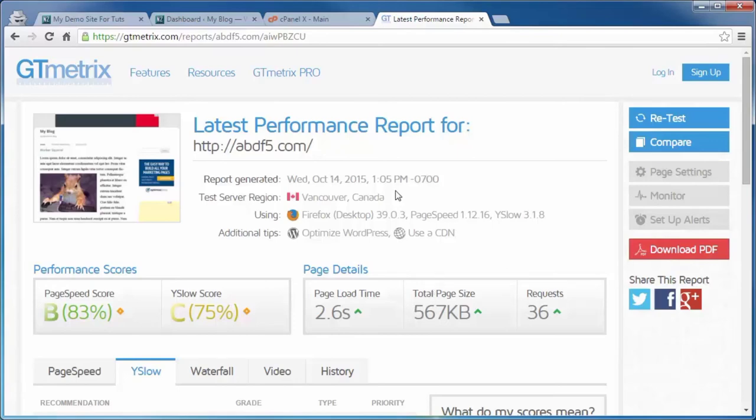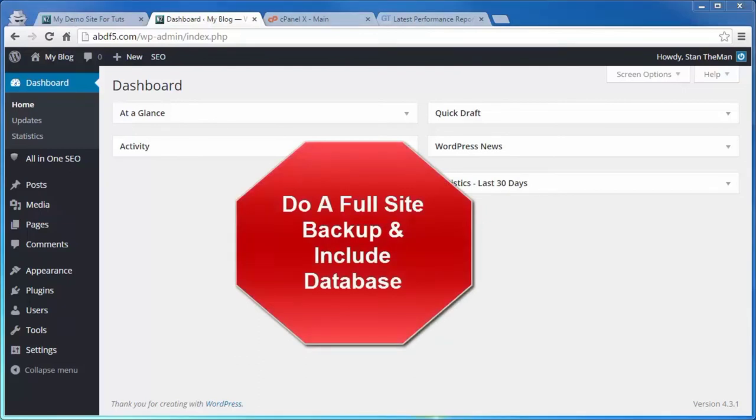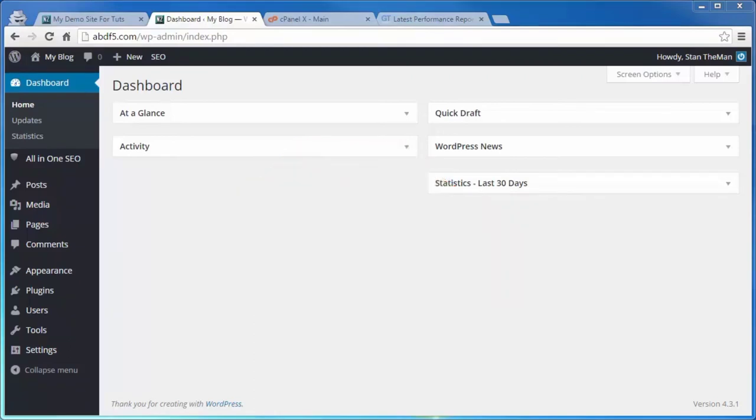Before jumping in further, you should do a full backup of both files and database. W3 Total Cache is a powerful plugin that can massively speed up your site if your web server is properly set up. If your website is hosted on a free shared hosting service, you are likely to run into some problems. It's a great idea to have a backup plan in case one or more of the items we're configuring messes up your site — but you'll have the full backup to restore everything as it was before W3 Total Cache.